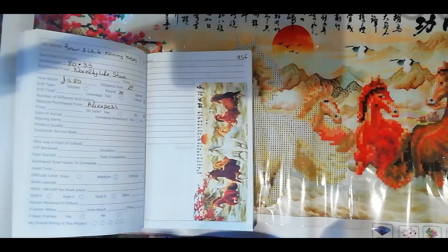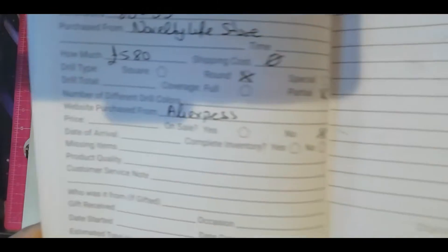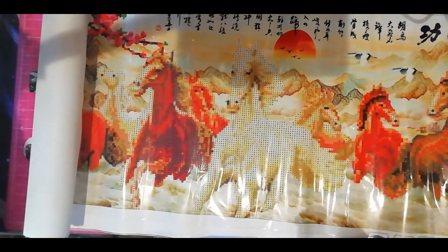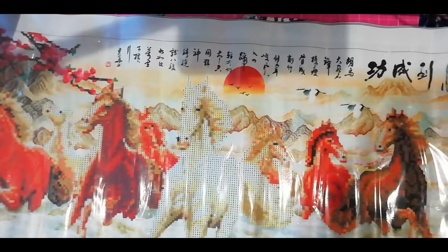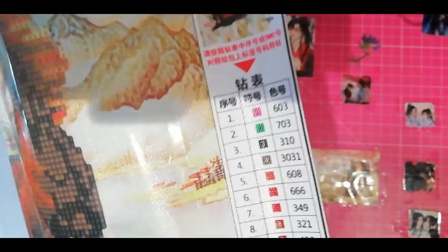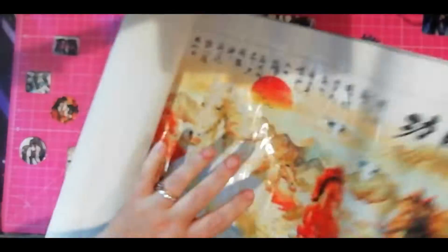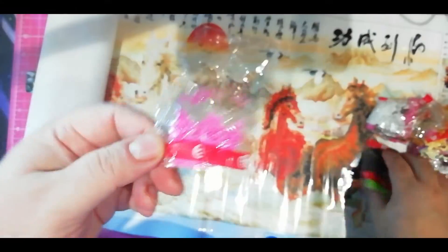So it's 80 by 35 — that's the whole painting. It's £5.80 as I said. It's round drills and a parcel canvas. It's from the Novelty Life store. I'll need to keep searching for this painting to find it in a way that I want. This surprisingly has 20 colours. You have the code, the canvas size, and this is the legend. We have numbers and letters. No special drills or anything. They come in these packages and I've never had a problem — the drills are always top notch.